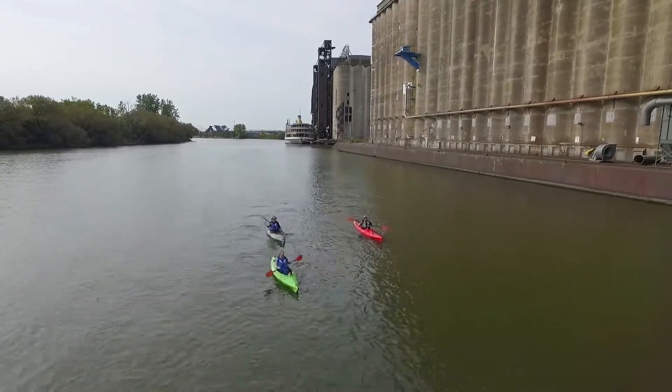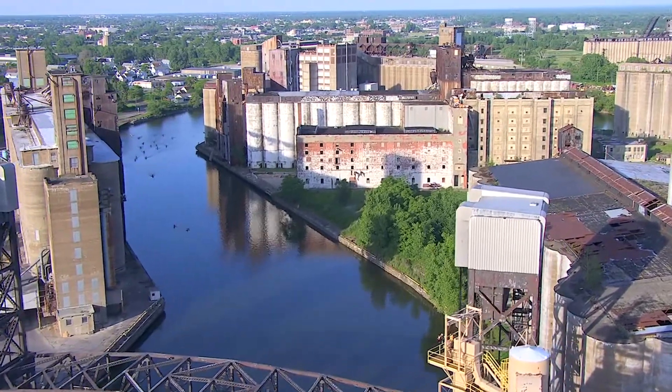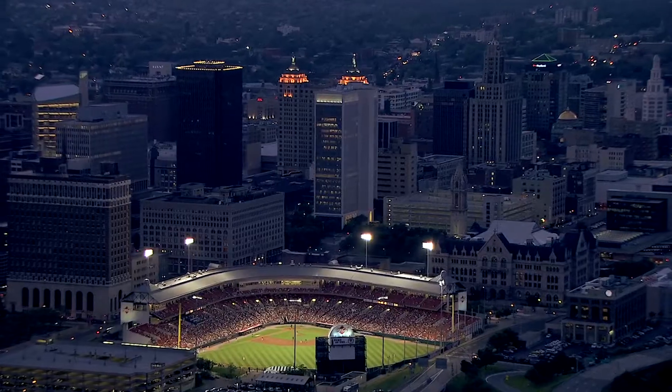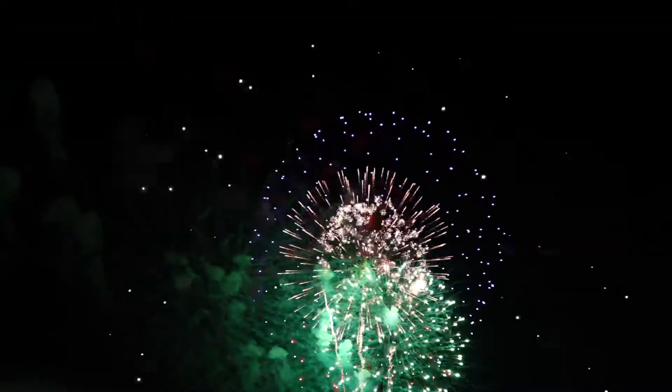We have a wide variety of tours. Most of them are historical and we give a lot of information about the grain elevators, as well as the new up-and-coming development, and our fireworks tours on Friday nights when the Bisons have home games. So we actually get to sit in a nice quiet environment and watch the fireworks.